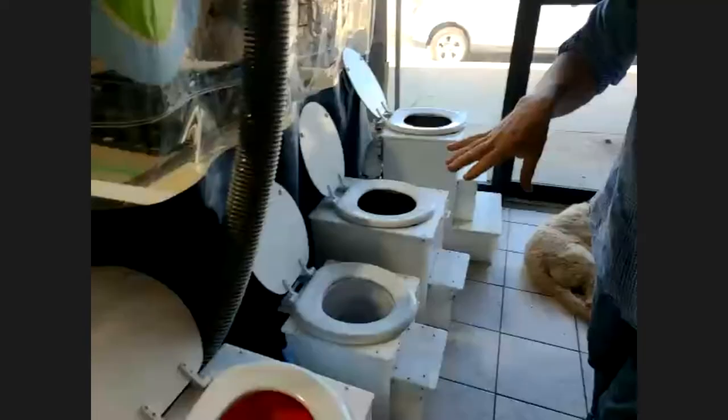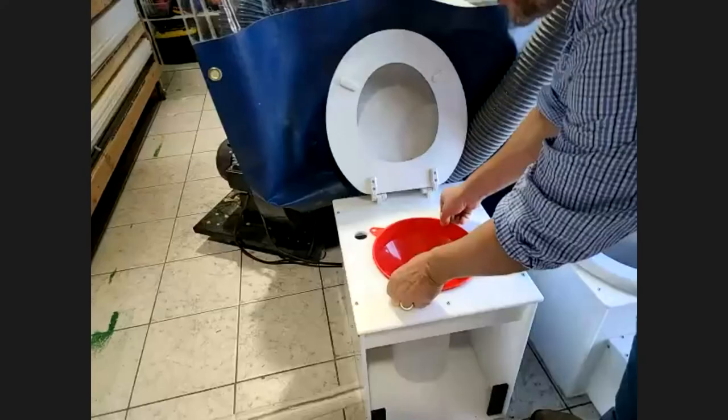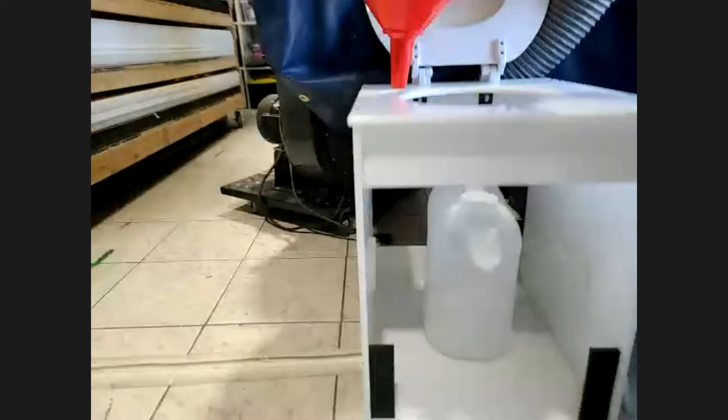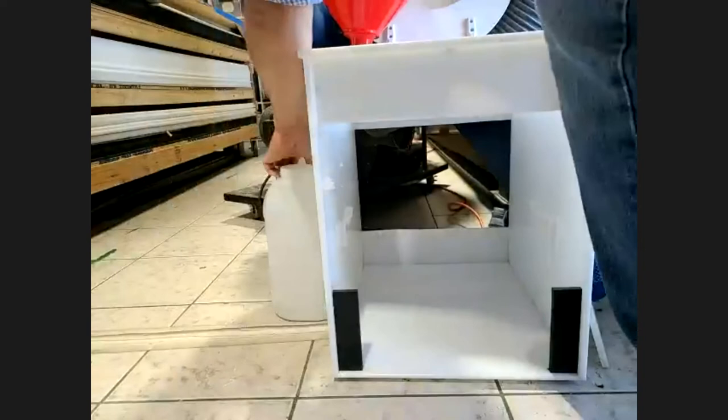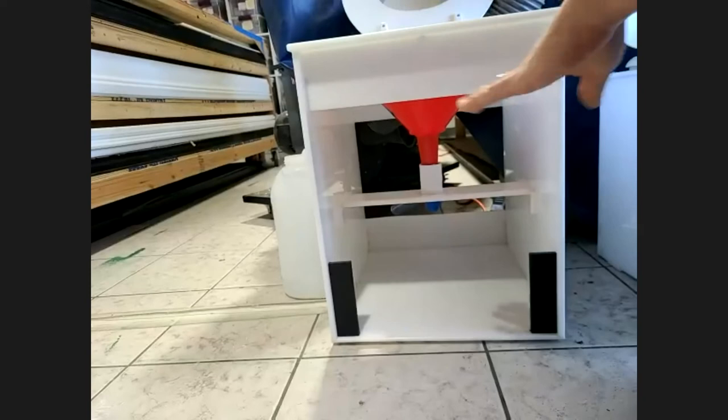Next, we're going to move over to our pee toilet, which is designed for women, but men can use it too. Super simple — the secret sauce here is this 10-inch funnel, which is very widely available. It has a little screen that fits perfectly right in there and goes right into the container. The other neat thing about this design is that if you wanted to do direct discharge into a container outside, you put in that adapter and now you have a way to discharge it to a remote location. That's our pee toilet.